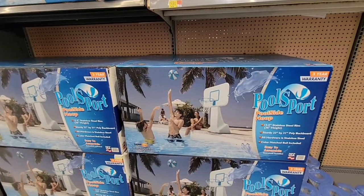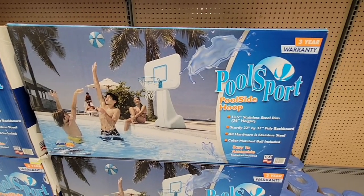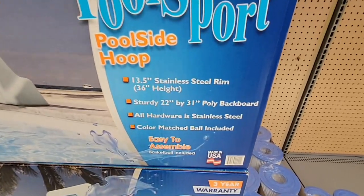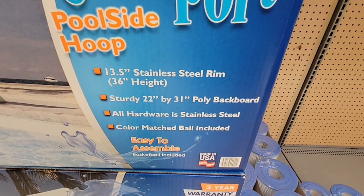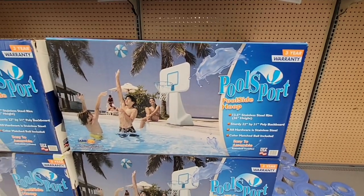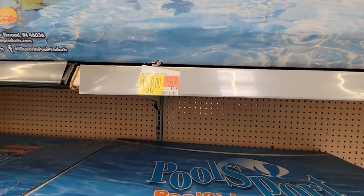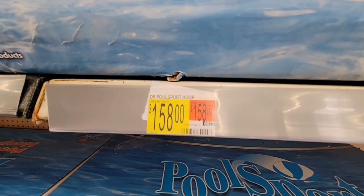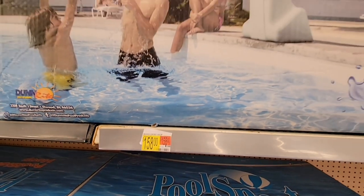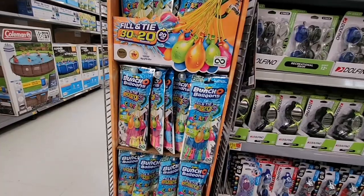Honestly, I have never been camping like this — I'm more of a hotel person. Now in pool sports, there's a pool hoop sign — you can have some fun with that. It has a three-year warranty, which is pretty good. The price is $158. With a three-year warranty, that's not bad.